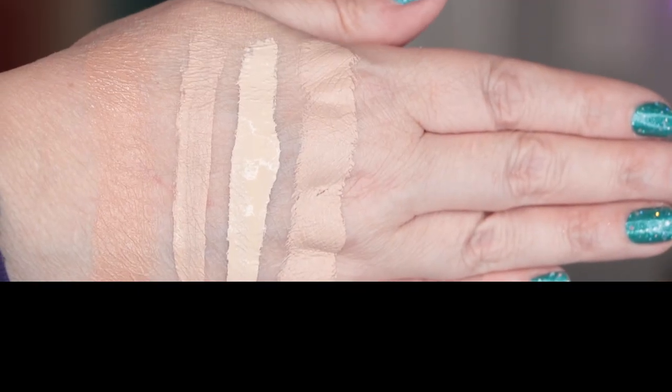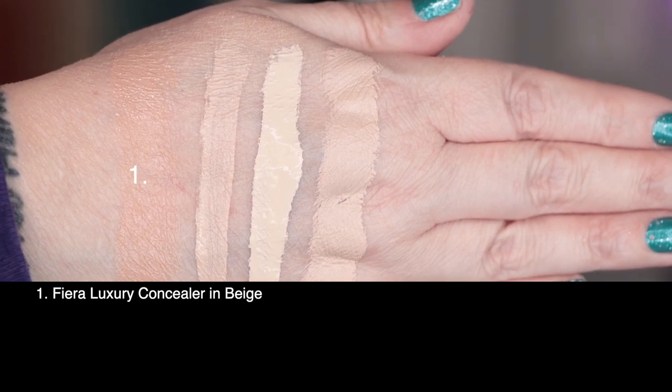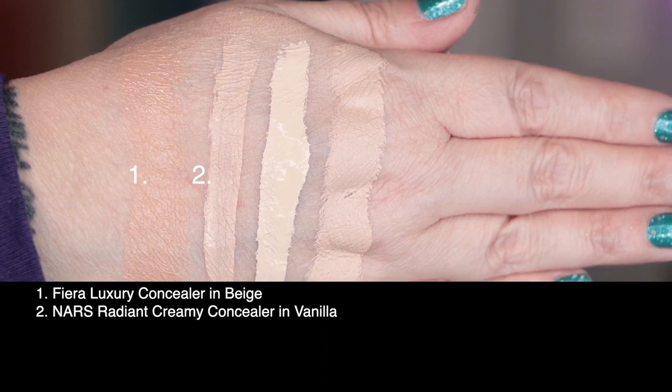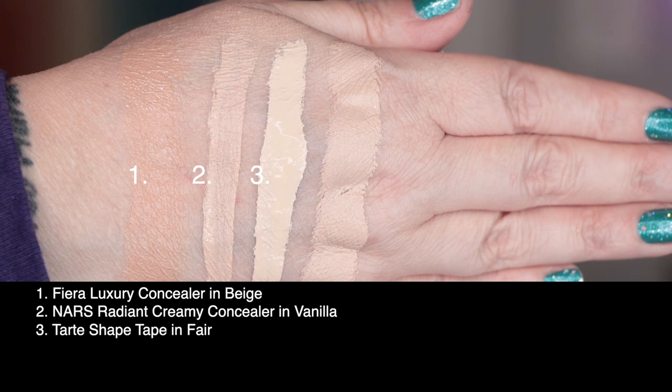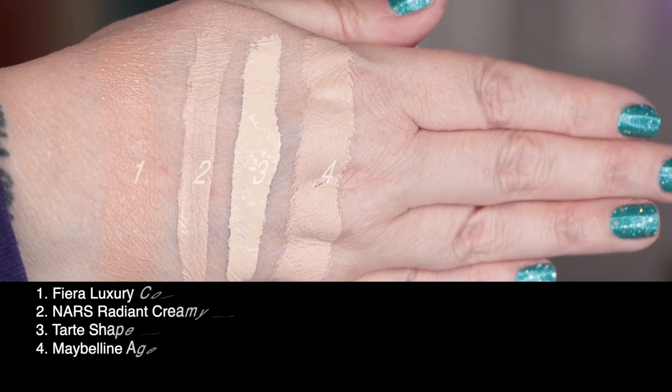I've got this in shade beige. Let's take a look at this swatched against a few others in my collection. First up is today's concealer from Fiera Cosmetics, the Luxury Concealer in beige. Second, I've got from NARS the Radiant Creamy Concealer in vanilla. Third is Tarte Shape Tape in fair, and last I've got the Maybelline Age Rewind, also in fair.